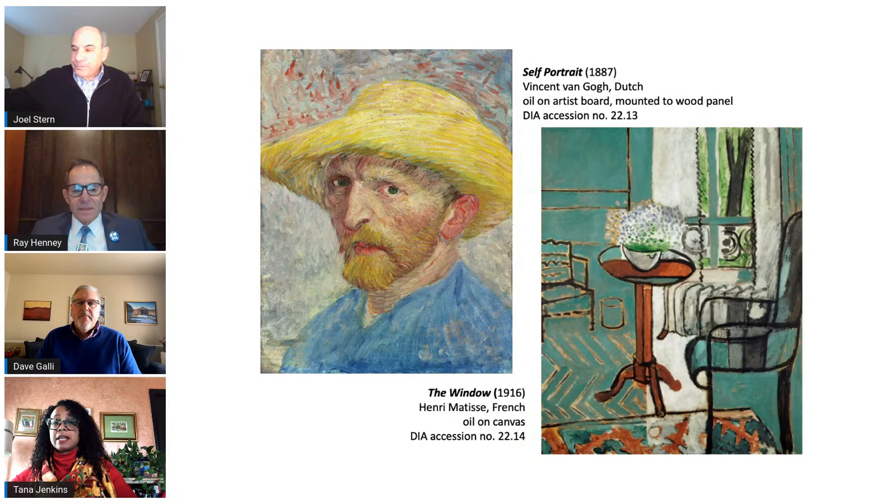On the other side we have The Window by Matisse. It was purchased at the same time, and it was also the first Matisse to enter an American public collection. The DIA were pioneers in art collecting. It was contemporary art in the 1920s when it was purchased — only six years after it was created. Ralph Booth was credited with both of these purchases based on the sales records, telegrams, and letters to the DIA's then director, Clyde Burroughs.